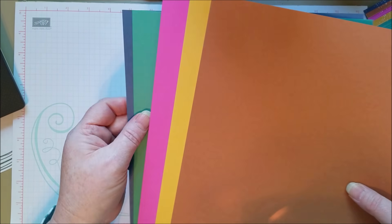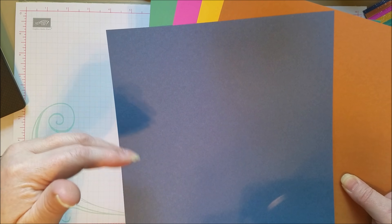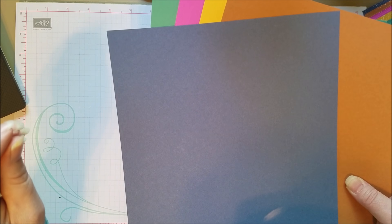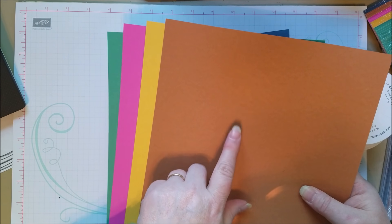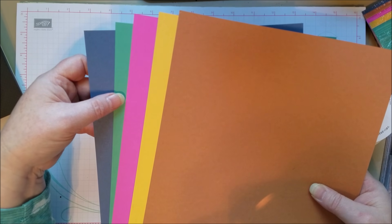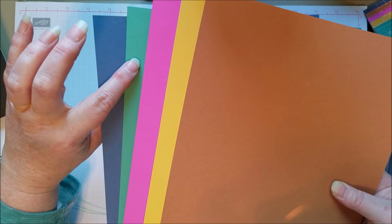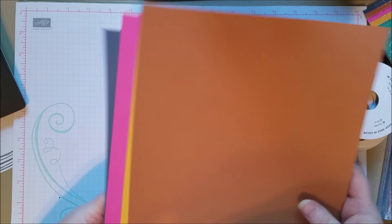The blue is kind of a muted tone — it's really pretty. I think it would look nicely with Rococo Rose or Terracotta Tile. Terracotta Tile and Cinnamon would be a great combination, and Pretty Peacock would probably look really great with this Jade. I'm going to have to play around with those combinations.